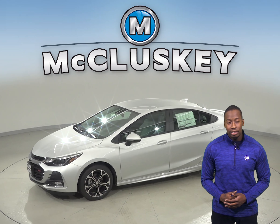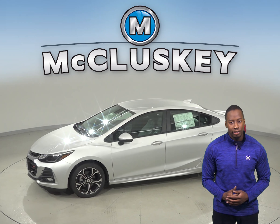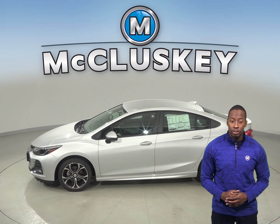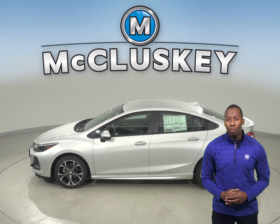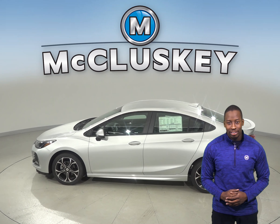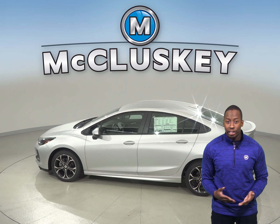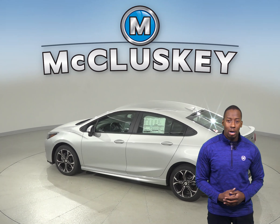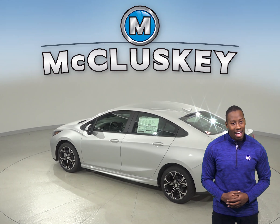The 2019 Toyota Corolla does not offer this feature. The 2019 Chevrolet Cruze automatic offers remote start so that you can warm up the car without leaving your house. This is going to be very convenient in the winter, but with the Toyota Corolla you will still have to go outside to warm up your car.